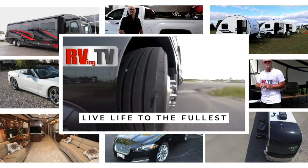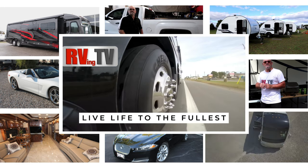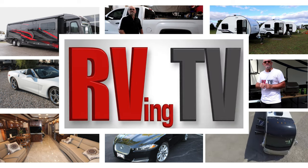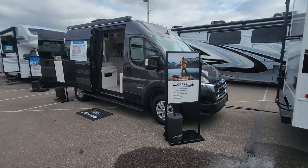On RVing TV we bring you fantastic RVs, detailed walkthroughs, upgrade tutorials, parts reviews, and even some automotive content. And again, this is the 2024 Comet, all new for Jayco.